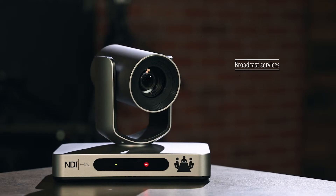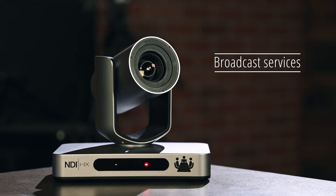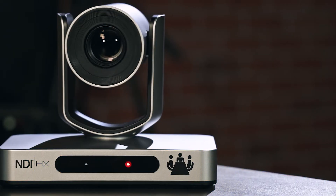Other places that can benefit are houses of worship. Auto-tracking PTZ cameras allow services to be broadcast to those who can't attend and to others in the community, boosting outreach.